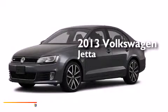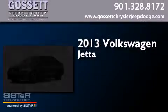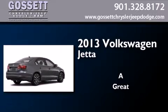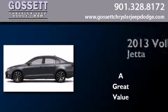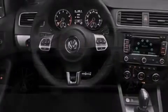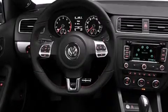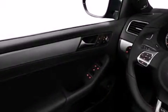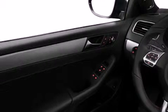This is a brand-new 2013 Volkswagen Jetta. Its top features include a navigation system, a rear-view camera, keyless ignition, a sunroof, heated seats, commercial-free satellite radio, a sports suspension, and xenon headlights.